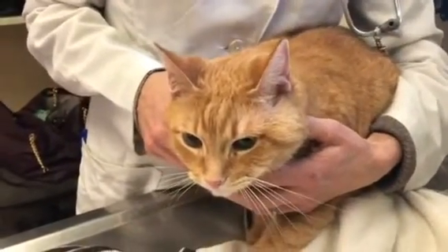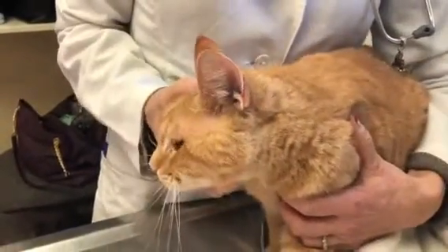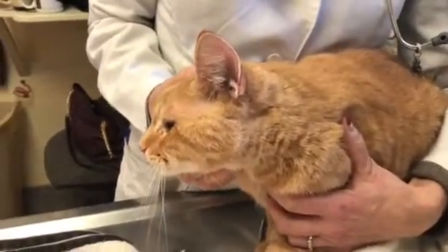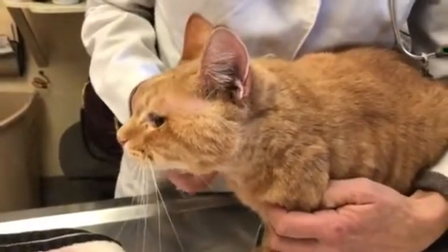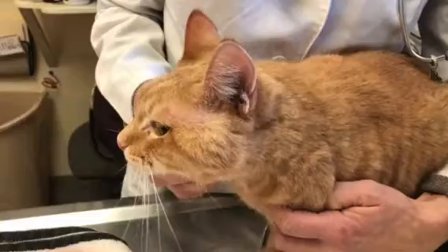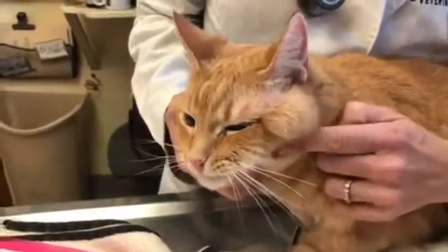Cats are magnificently adapted to have really sharp claws, which really make their point, but the problem is they heal really well. So in a lot of cases these guys get a puncture wound and then the skin heals around it so quickly that it closes that bacteria inside.